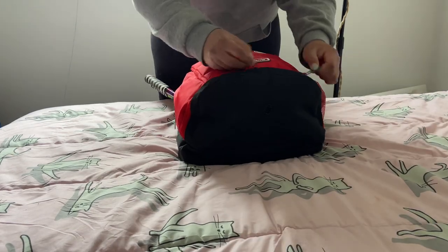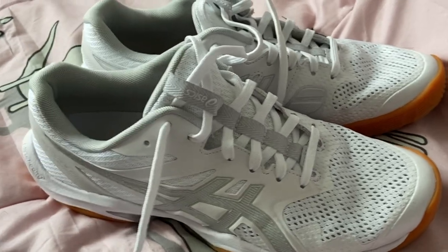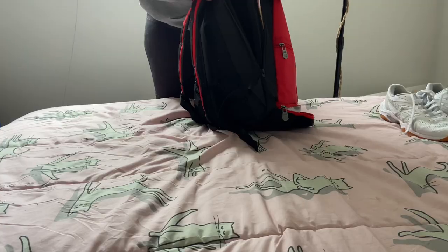Hello and welcome to my what's in my bag squash edition. First up we've got these A6 court shoes. They're very nice and clean looking and they get the job done. I don't know much about them, but they're A6.